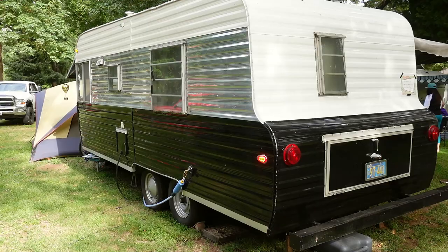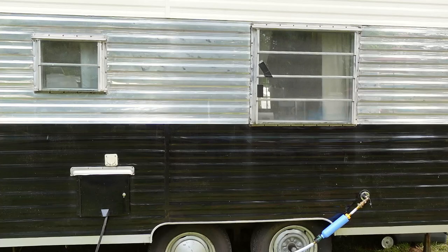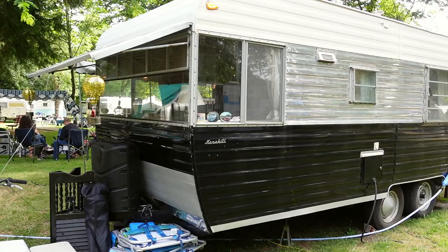What drew them to a Kenskill - they were actually open to whatever. Tiffany was interested in a Fireball, but the opportunity came up when a couple they met at a trailer rally had an extra trailer they had just purchased and were working on. They were there with a Kencraft. They talked at the rally and asked for some pictures of the rig.